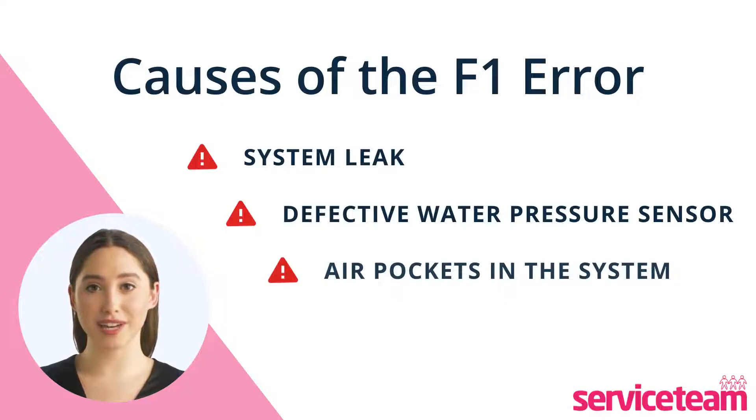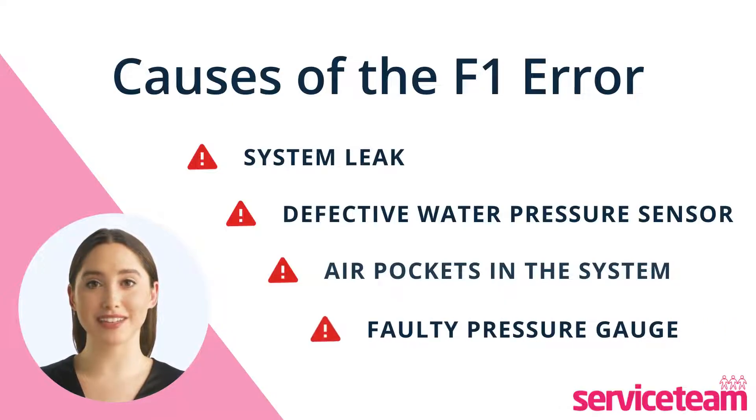Another potential reason is a malfunctioning pressure gauge. If the gauge is not working properly, it cannot monitor the boiler's water pressure. This issue can slow the hot water flow and reduce heating efficiency.